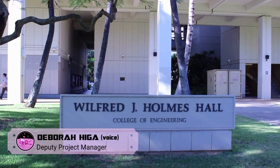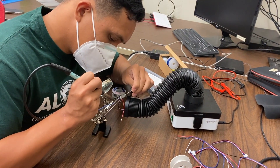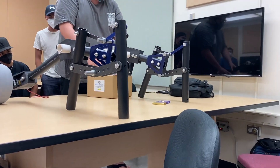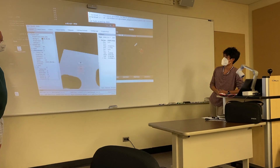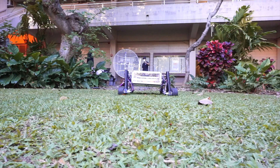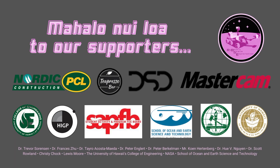Team Rose is a first-year team proposing to compete in the 2022 URC and introduce the University of Hawaii at Manoa to the community of competitive robotics put together by the Mars Society. Our rover has been built from the ground up with the intent of competing in all challenges at the URC. Though we do not have all components due to supply chain issues, we are confident in our ability to acquire and manufacture all remaining components within spec of our intended design and within the timeframe of the competition.